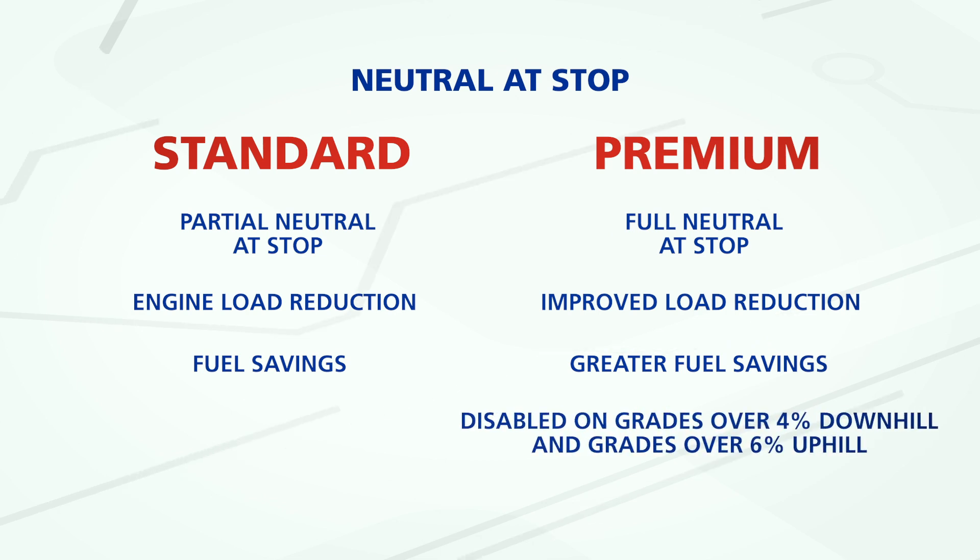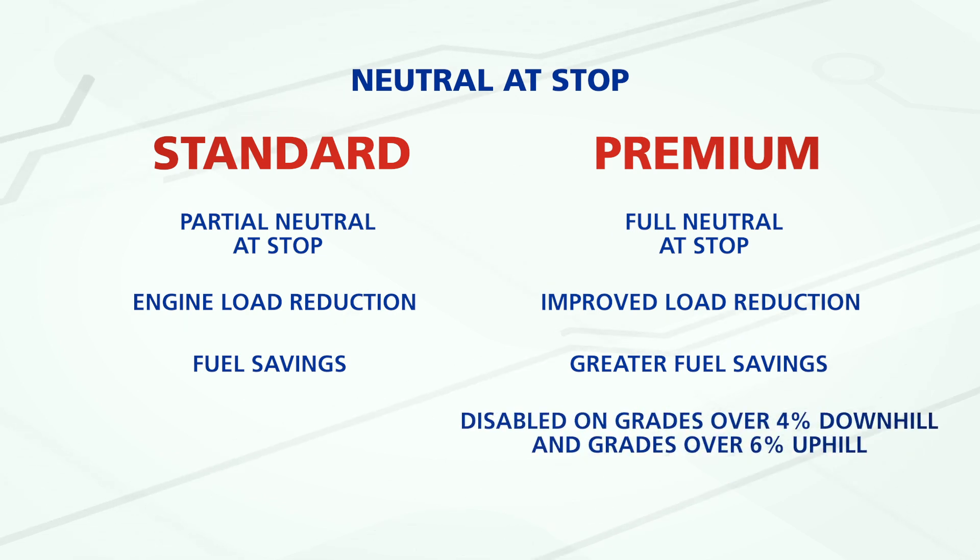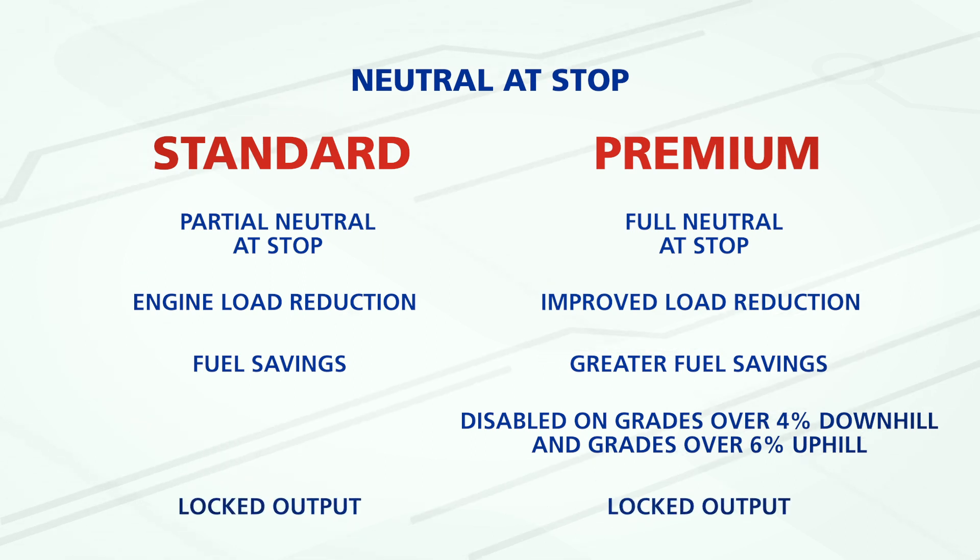Additionally, neutral at stop premium is disabled on grades greater than 4% downhill, as well as uphill grades greater than 6%. Nevertheless, both options provide locked output to help prevent vehicle rollback.